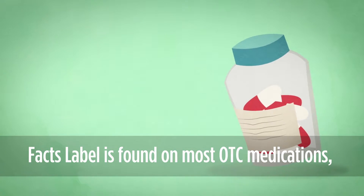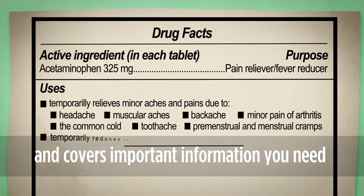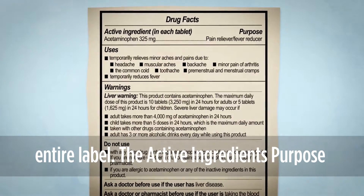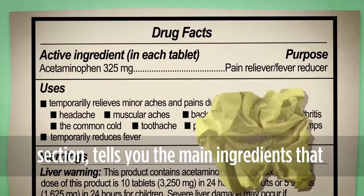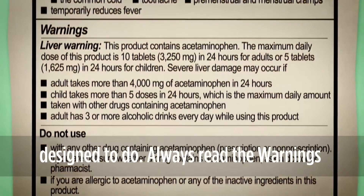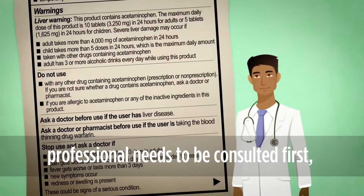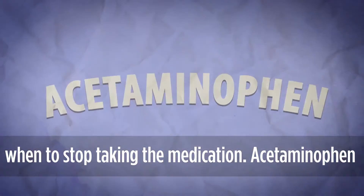The drug facts label is found on most OTC medications and covers important information you need to take them safely. Each time you take or give a pain medication, be sure to read the entire label. The active ingredients purpose section tells you the main ingredients that make the medication work and what they are designed to do. Always read the warning section of the label — it tells you when not to use the medication, when a healthcare professional needs to be consulted first, possible interactions or side effects, and when to stop taking the medication.